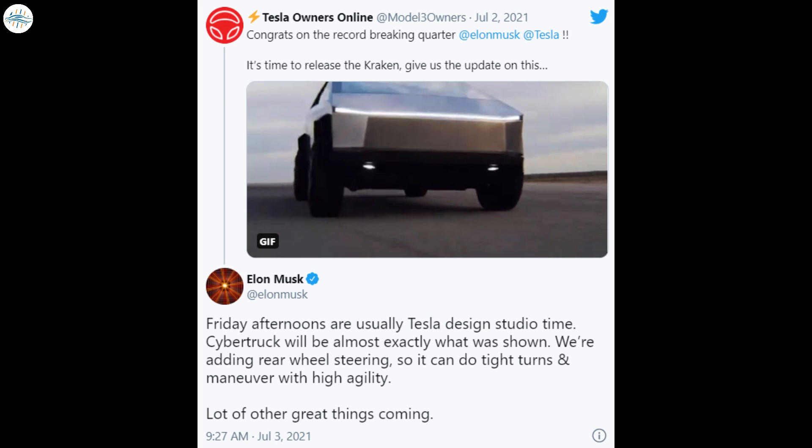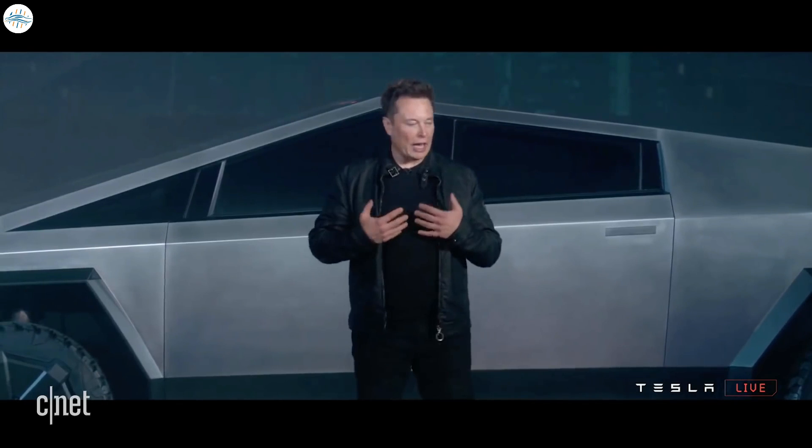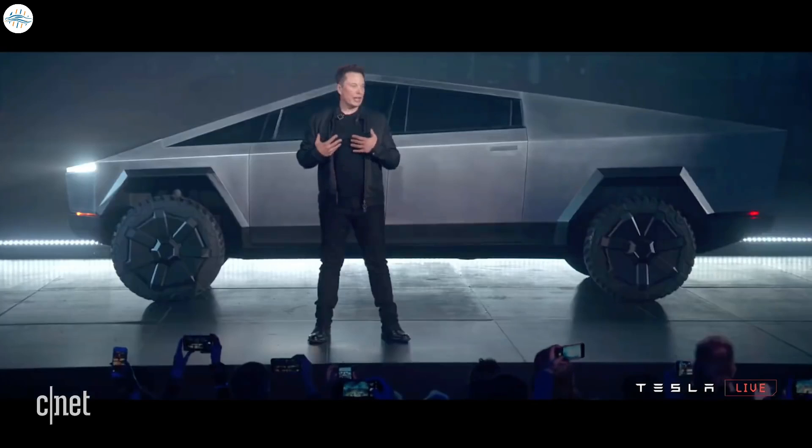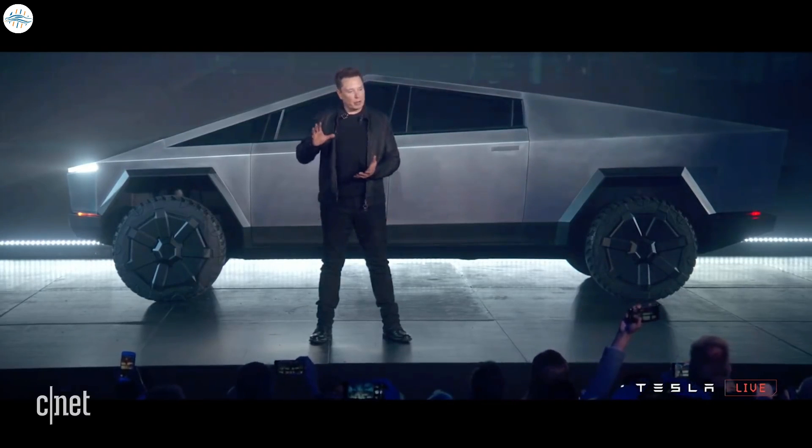While responding to a post by the Tesla owner's online group on Twitter, Elon Musk mentioned that Fridays are typically Tesla studio design time for him. He also stated that the final version of the Cybertruck would be almost exactly the same as what was unveiled back in November 2019. This was not much of a surprise, considering that Elon Musk has only mentioned slight possible changes to the vehicle in the past, such as a minor size reduction.